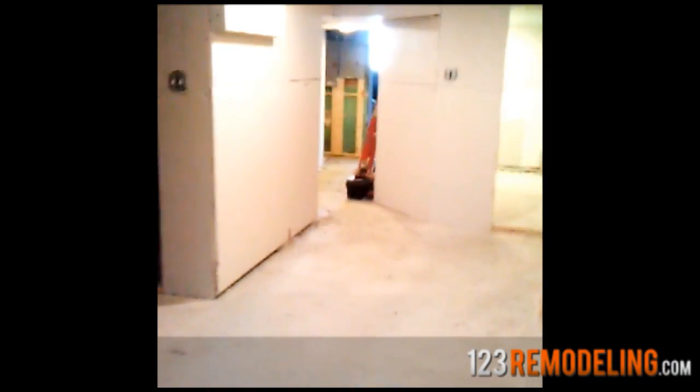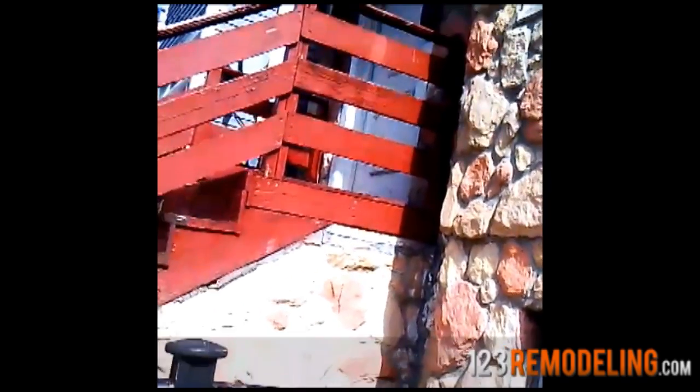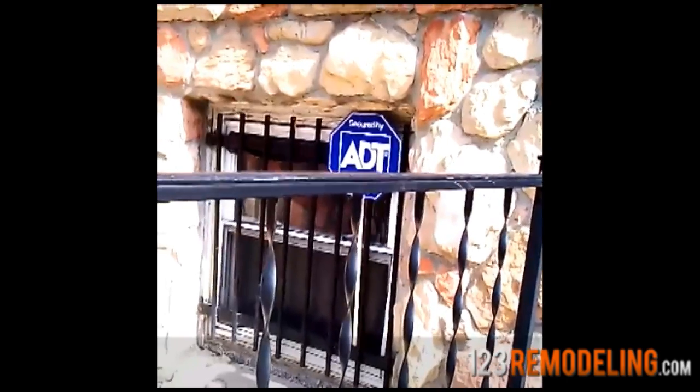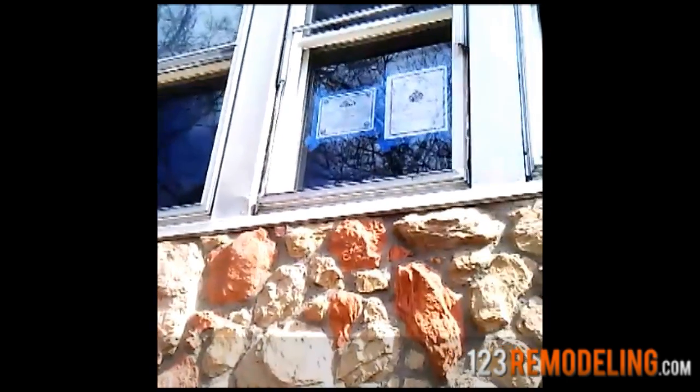This is a continuation of the Richmond project. This is the basement unit — before we have pictures of the floor, so we redid the floor. Here's the front of the building. We put up the ABT sign, the permits, and now we're going to go inside to the basement.